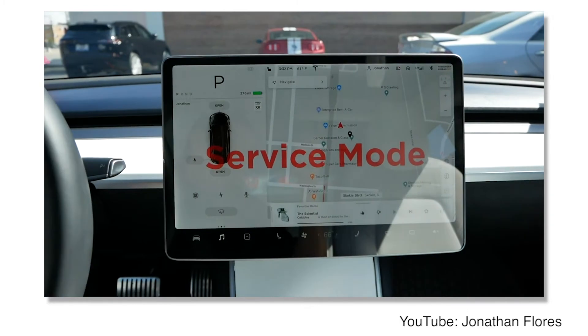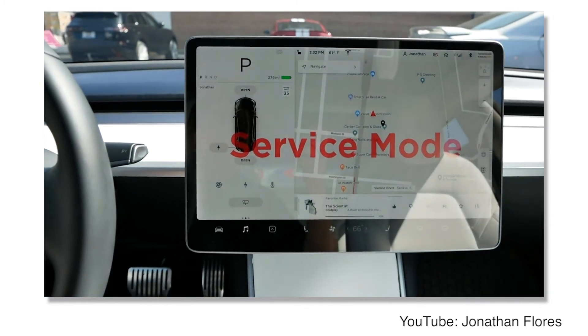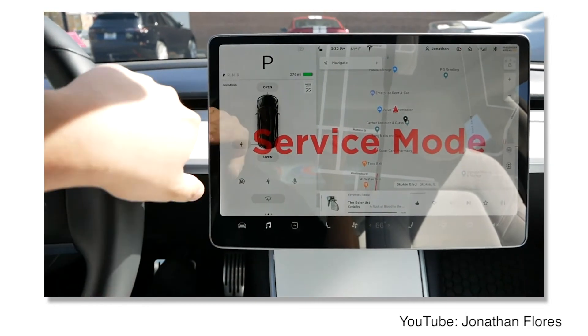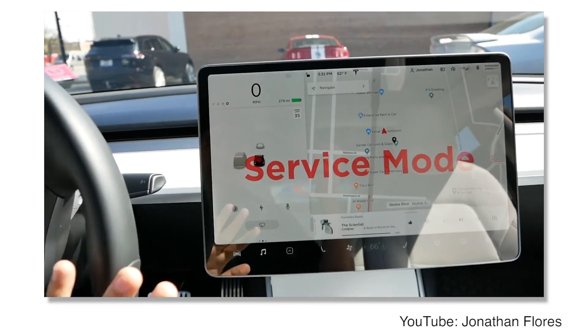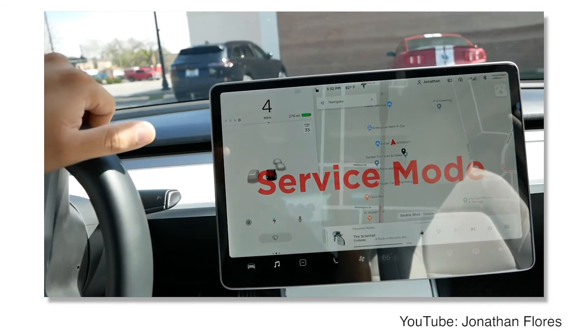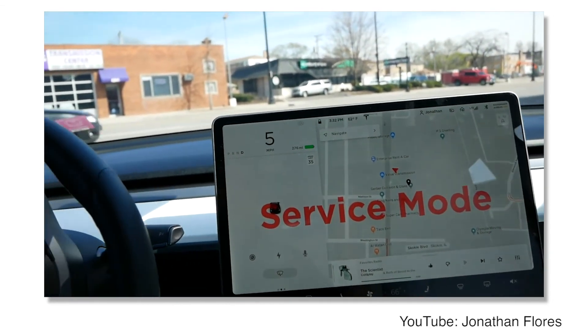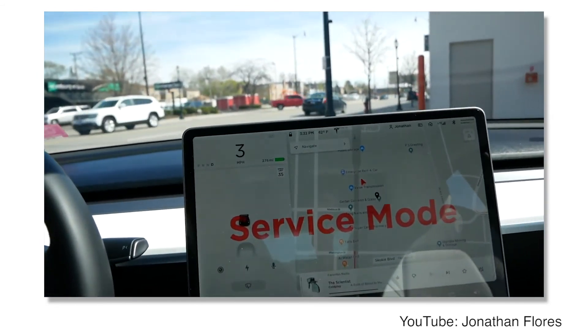Tesla, as an example, has also introduced service mode to improve service center safety by limiting the power of a Tesla when service or maintenance is being performed. One of the features disables mobile access so that the customer cannot control the vehicle while it is in the service center. This is extremely important when working on electrical systems of vehicles with that kind of consumer interface.